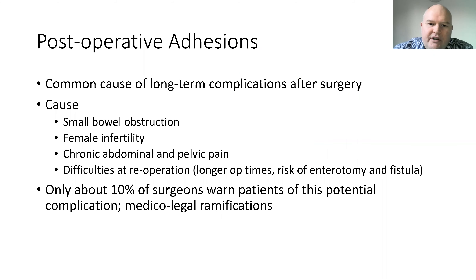We all know that post-operative adhesions are a common cause of long-term complications after surgery. They cause small bowel obstruction, female infertility, chronic abdominal and pelvic pain, and they present difficulties to the surgeon at re-operation with long re-operation times, high risk of enterotomy, and in the worst case scenario, intra-cutaneous fistula formation. Interestingly, previous studies have shown that only about 10% of surgeons warn patients of this potential complication, which obviously has significant medico-legal ramifications.